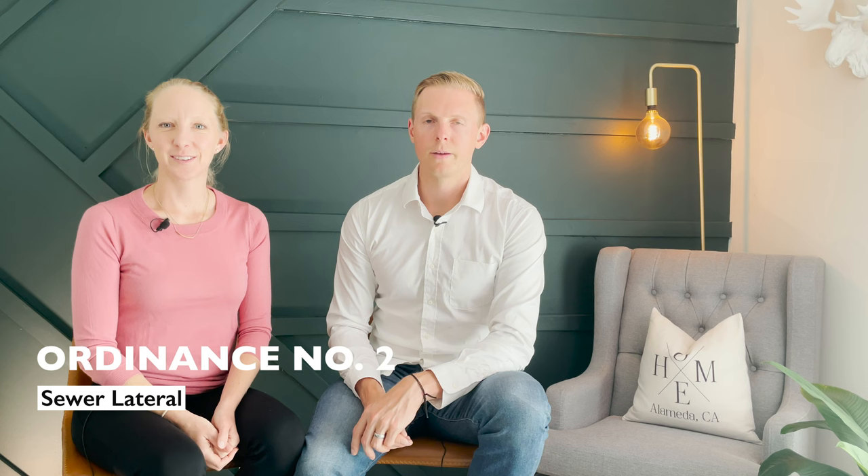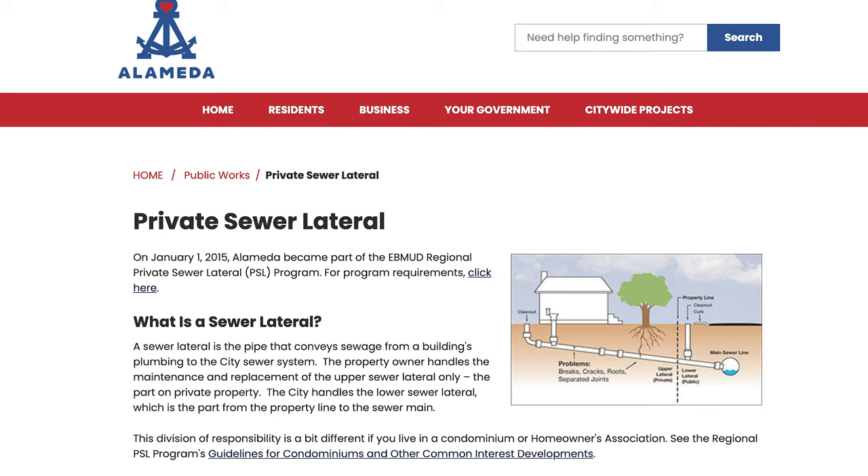The second point-of-sale ordinance is the sewer lateral, which you'll see throughout the East Bay. The sewer lateral connects the home to the city's sewer line and needs to be in compliance. Typically you'll see a bid for this in the disclosure packet before you purchase the home. These usually run about $5,000 to $10,000 depending on the distance from the home to the city's sewer line. If it's not already in compliance, the buyer typically takes this on, putting a deposit into escrow and having six months to complete the work.